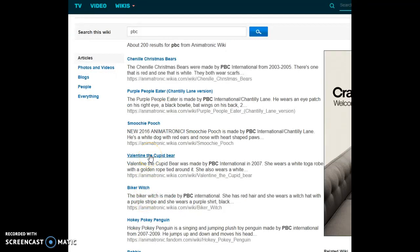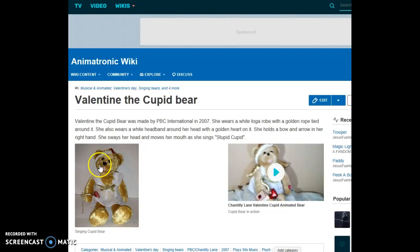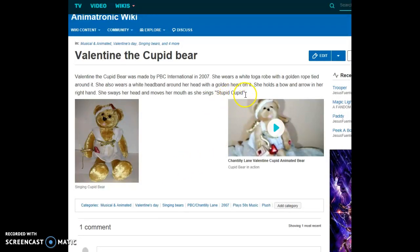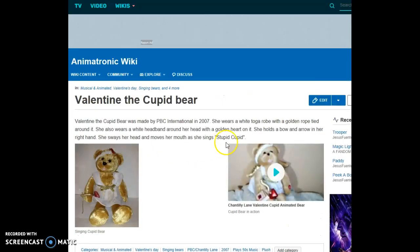Valentine the Cupid Bear was made by PBC International in 2007. She wears a white toga robe with a golden rope tied around it. She also wears a white headband around her head with a golden heart on it. She holds a bow and arrow in her right hand, and she sways her head and moves her mouth as she sings 'Stupid Cupid.' He's really cute.